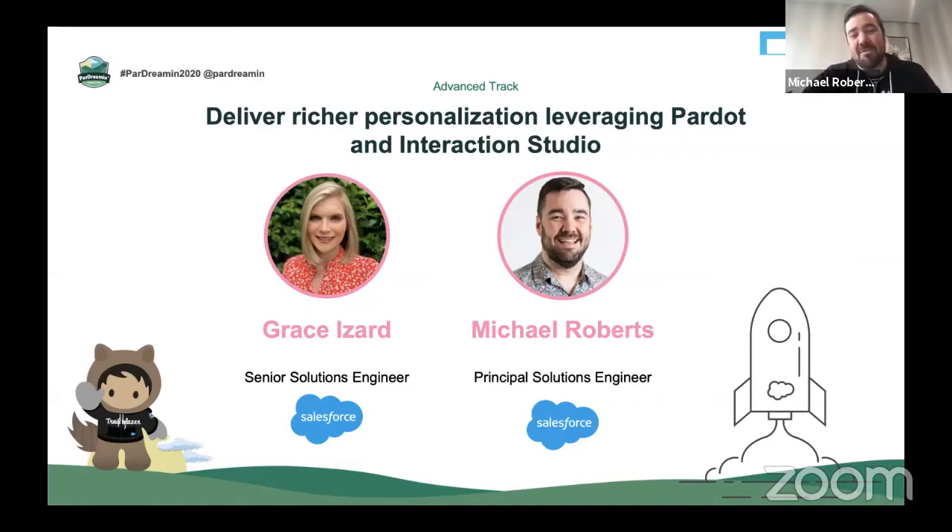And I'm Michael Roberts. I'm a Principal Solution Engineer here at Salesforce focusing on our health and life sciences vertical. And as Grace said, we are both considered Pardot OGs here at Salesforce. We're really excited about how Pardot fits into the broader Marketing Cloud portfolio, particularly richer personalization by leveraging Interaction Studio.